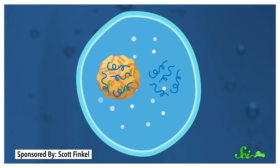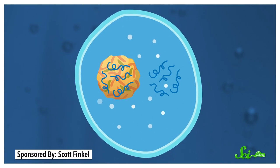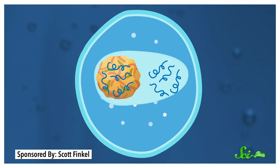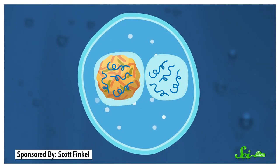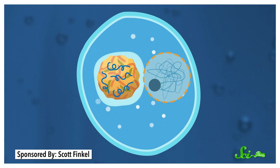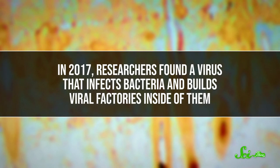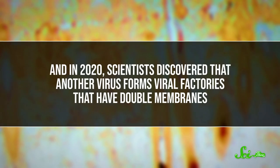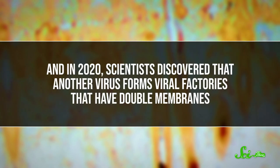The other version starts the same way: a giant virus infected an archaean and built a viral factory. But in this scenario, the viral factory surrounded both the virus's genetic material and the archaean's. Then the archaean learned from the virus how to make a factory-like compartment of its own to protect its genetic material. This idea is plausible because we do see viruses infecting cells today. In 2017, researchers found a virus that infects bacteria and builds viral factories inside them, and in 2020, scientists discovered another virus that forms viral factories with double membranes.